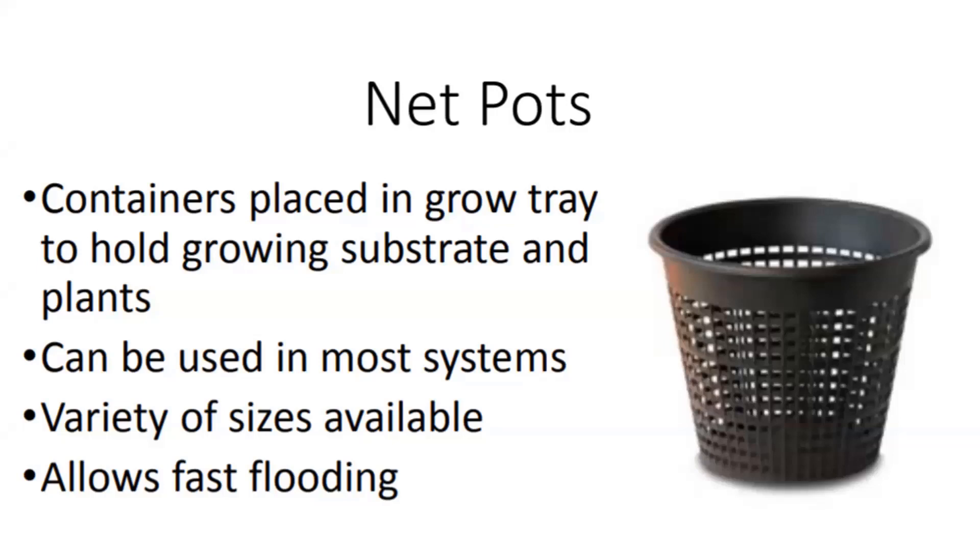Question on why rocks need to be cleaned: it has to do with a couple of things. One is dust that can get into the system and clog pumps. The other issue is depending on the source of the rock, you want to think about what bacteria or fungi could be in the crevices or on the surface of the rock that might not be great for your plants.